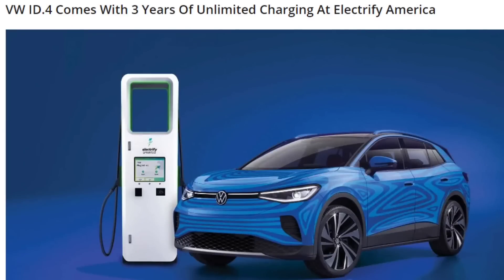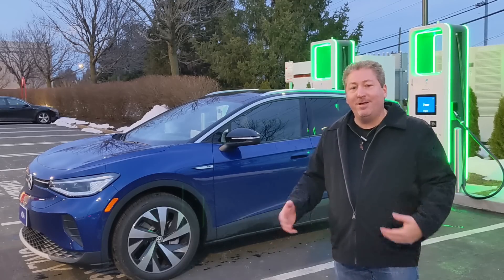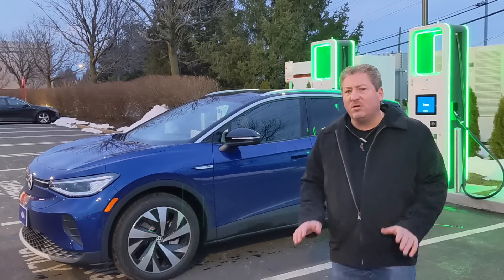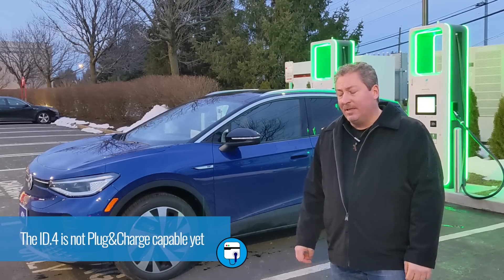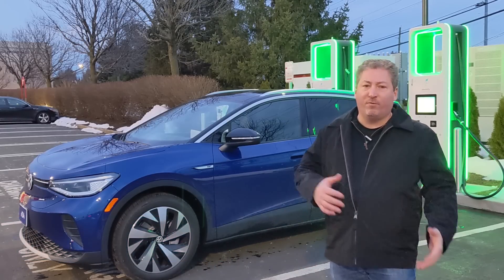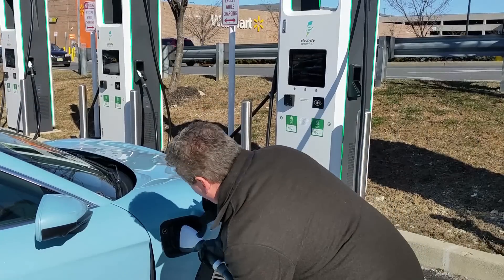One thing to note is that the ID4 comes with three years of unlimited charging on the Electrify America network if you purchase or lease one. Unfortunately, since this is a media car I don't get that option and have to pay for it. The car also doesn't come with the plug-and-charge feature that Electrify America has enabled on their network, which I'm a little disappointed with.